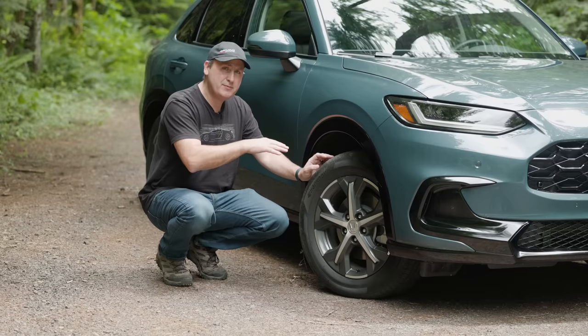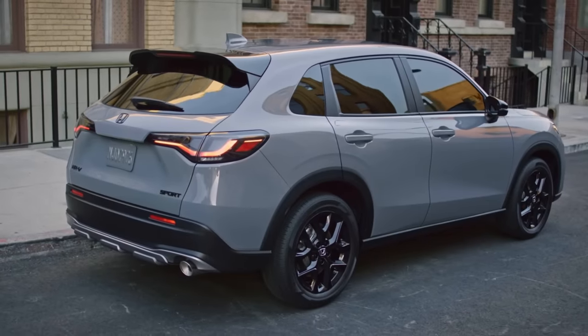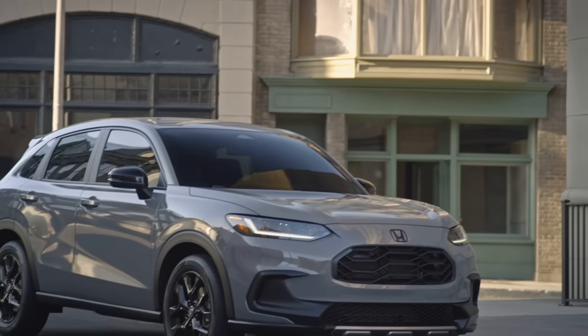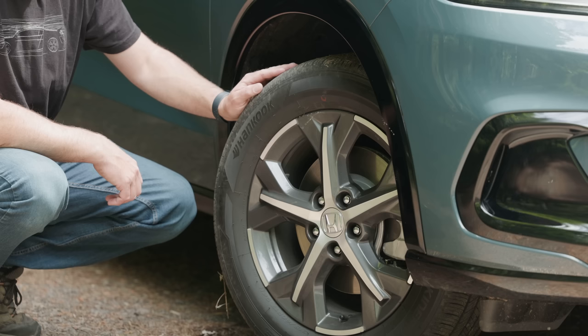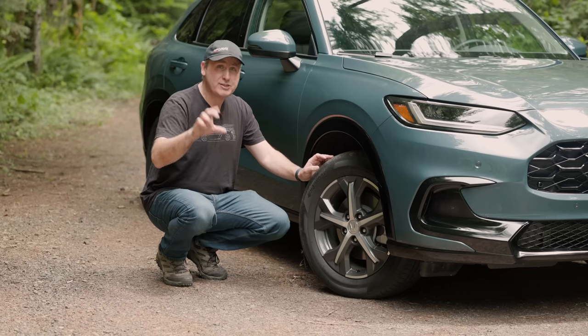One thing to point out: this vehicle has 7 inches of ground clearance. If you get the Sport trim, it has 7.3 inches — the reason being the Sport has 18-inch wheels and a slightly larger tire. If you want more ground clearance, get the 17-inch wheel and just fit a thicker sidewall tire.